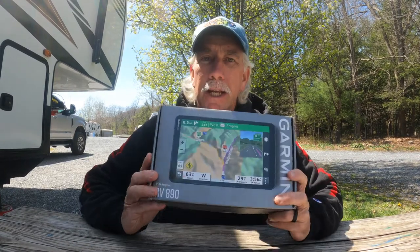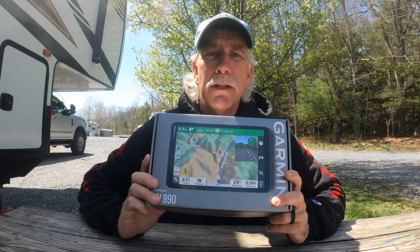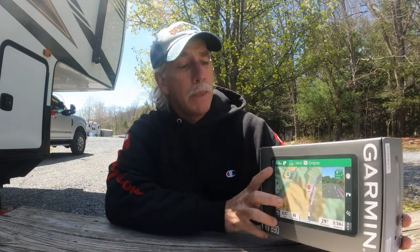So in comes the RV 890 GPS by Garmin. These aren't cheap — they're about $500 unless you catch them on sale, which we did, so we saved $100.